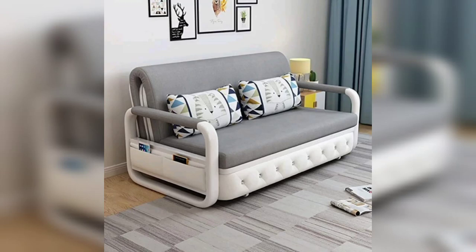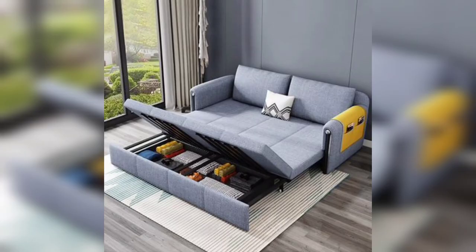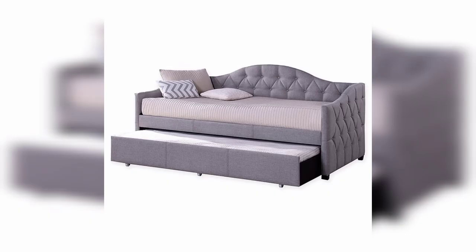Hi there, welcome back to my YouTube channel Home Design. Today I am presenting different amazing and inspiring ideas for your home sofa and sofa bed design — the different types and categories available in the market to decorate your living rooms.